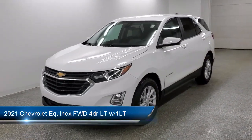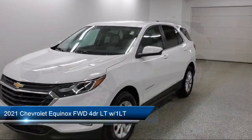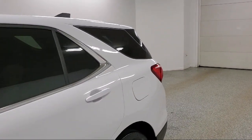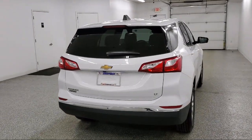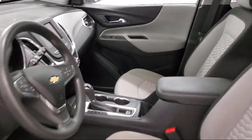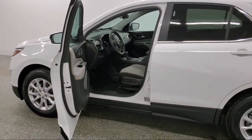It comes equipped with a 7-inch diagonal color touchscreen, Chevrolet Infotainment 3 system, Chevrolet Connected Access capable, voice command pass-through to phone, forward collision alert, 6-speed automatic transmission, active aero shutters, automatic emergency braking, active noise cancellation, automatic stop-start, and has less than 25,000 miles on the odometer.